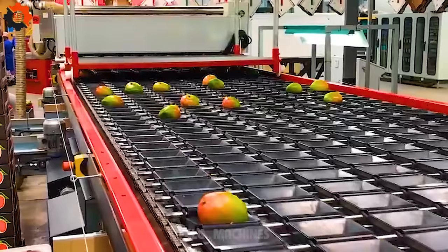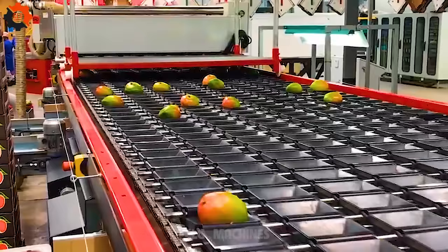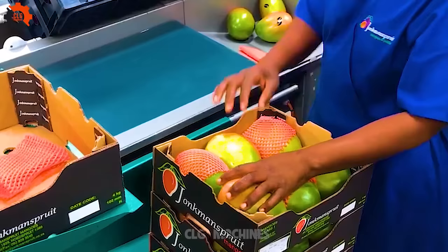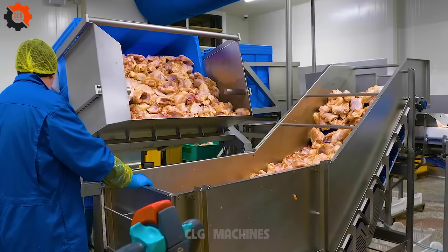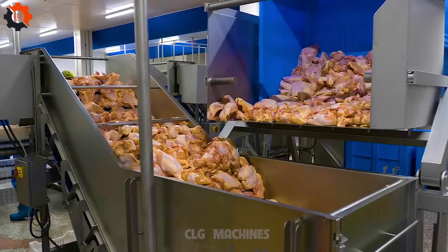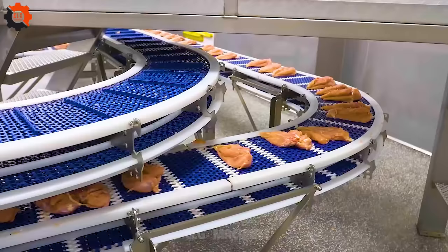Mango Sorting and Packing Line — efficiency at its juiciest. Get ready to witness the epitome of fruit-handling finesse as mangoes glide through our state-of-the-art sorting and packing line. From ripe and ready to tangy and tantalizing, every mango finds its perfect place, ensuring that only the finest fruits make it from our orchard to your table.